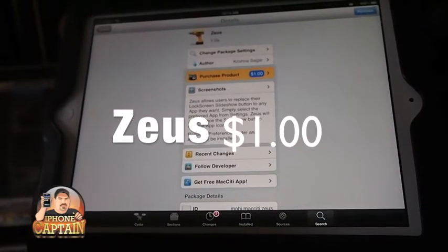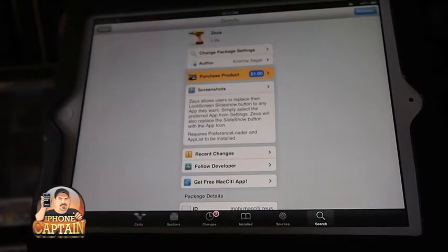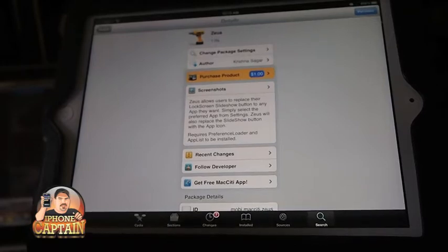Hey YouTube, it's Mitch with iPhone Captain today. I'm going to be showing you a tweak called Zeus, and it sells for $1. You guys can check it out over at the Mac City Source.